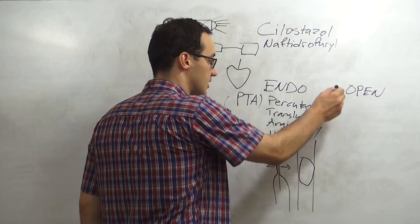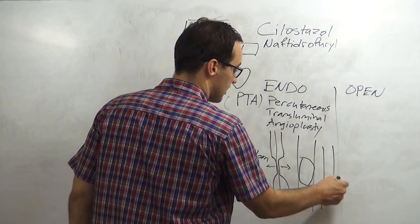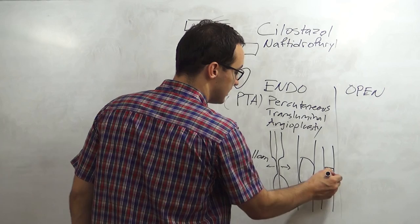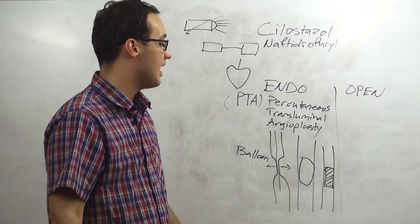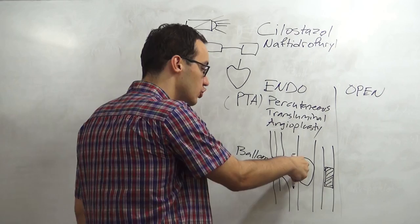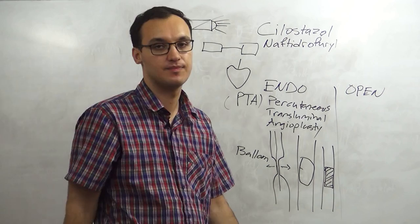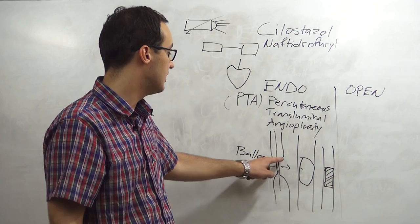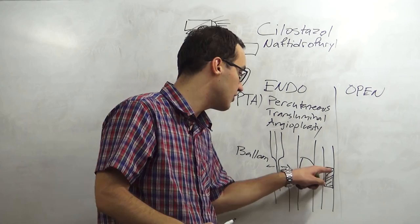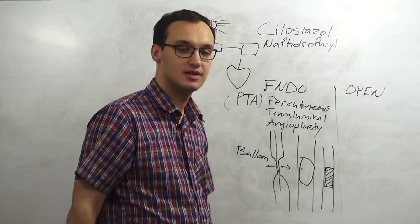In endovascular treatment, we have the balloon and also something called a stent. A stent is when we put a metal piece inside the artery - this is not the balloon, this is a hard metal. A stent is better when considering re-stenosis. Re-stenosis means the artery gets stenosed again after the balloon treatment. If we put hard metal inside the artery, it prevents the artery wall from getting constricted and stenosed again.